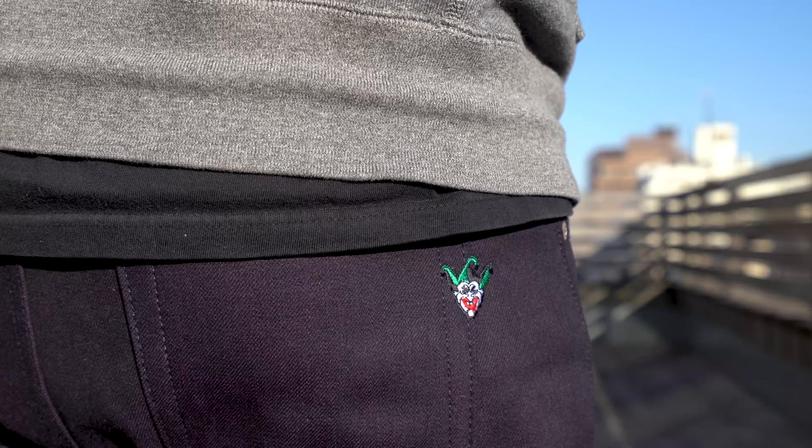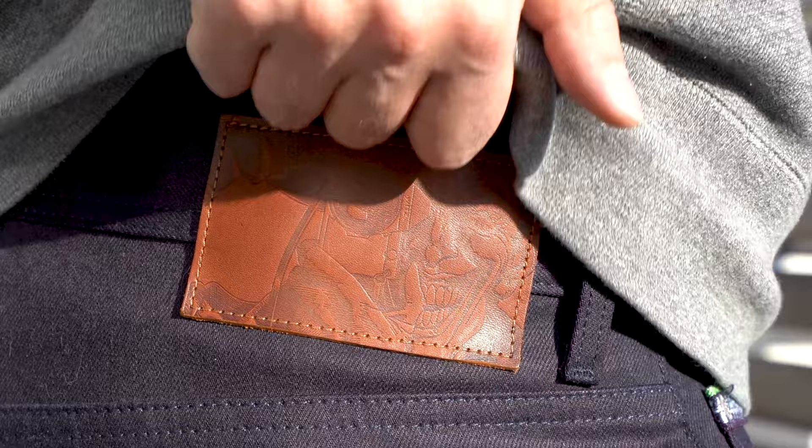Now, with all of the jeans in the Batman Naked and Famous Denim Collection, each character had their own unique details, and this jean is no different. For the Joker denim, we've got the Joker Jester insignia embroidered on the back pocket. You've got the leather patch with the Killing Joke comic book cover embossed on the back, and the same cover is found on the pocket flasher as well.